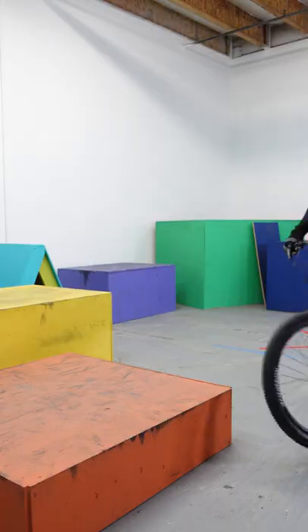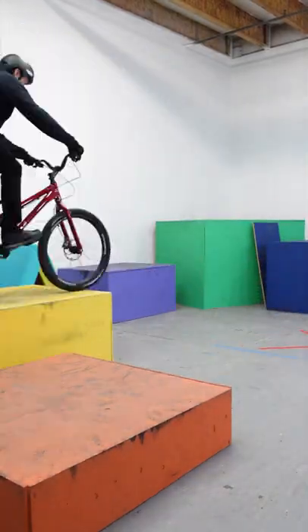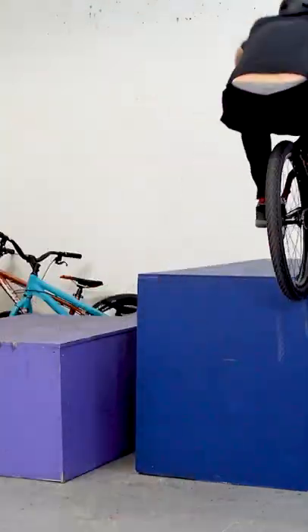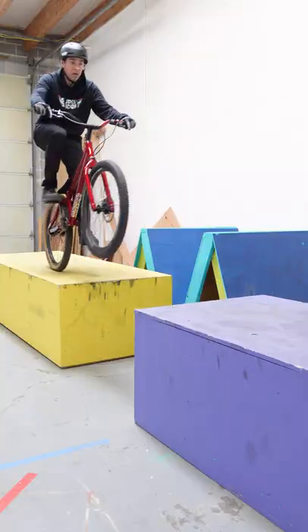Have you ever seen a bike just like this? It's called a street trials bike and it's basically for solving problems on two wheels. You can jump up stuff with it, you can jump off stuff with it, you can jump across things with it, and that's kind of why it's my favorite bike to ride.